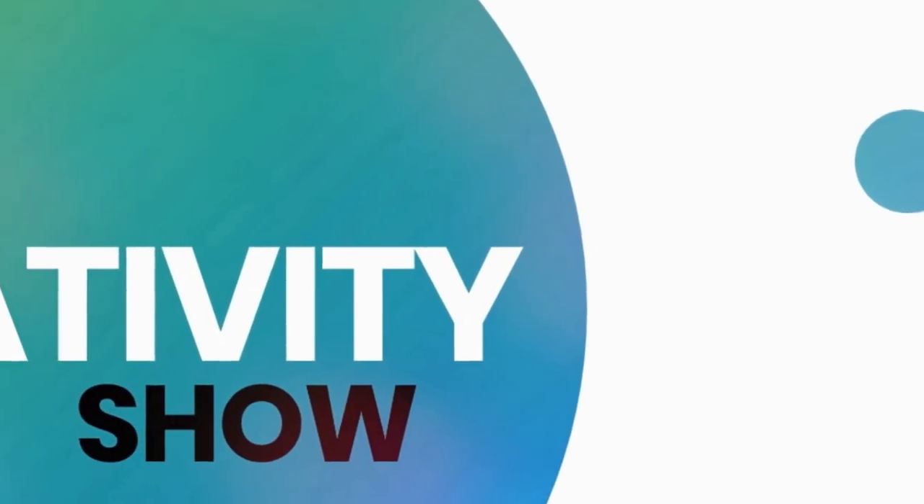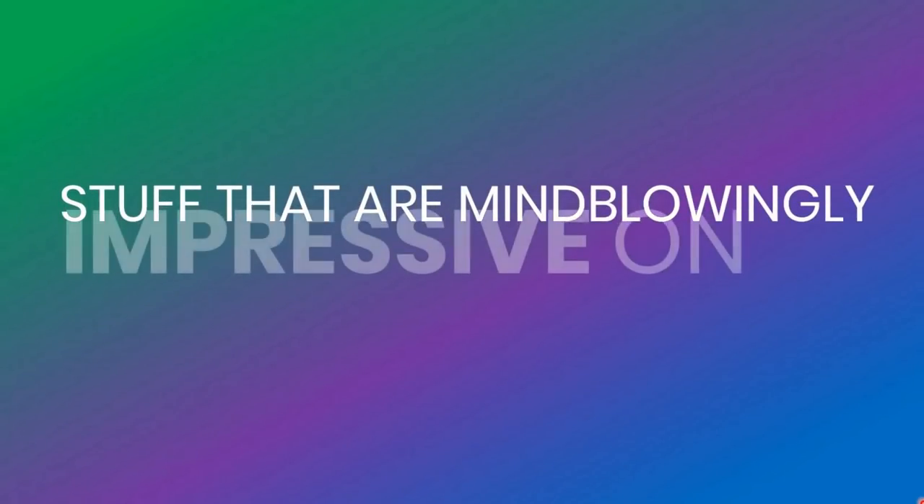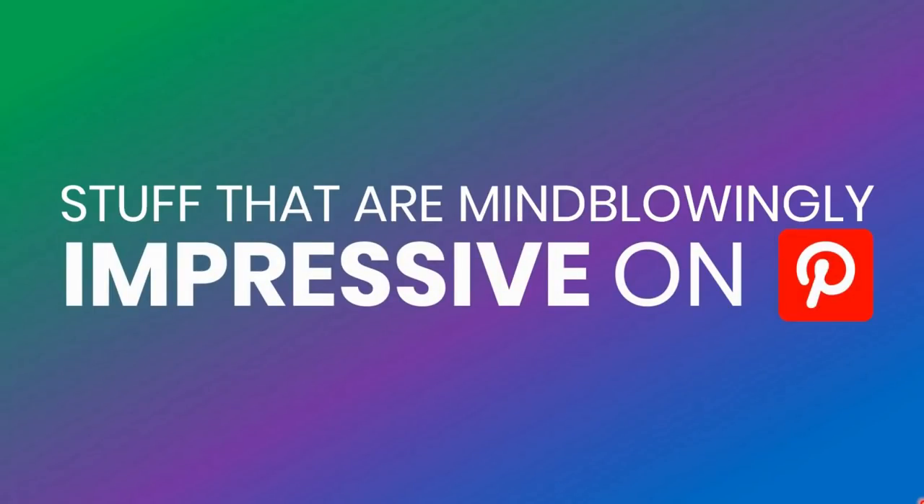Welcome to another exciting episode of the Creativity Show. In this episode, we are going to discuss mind-blowing and impressive works on Pinterest. The name of the episode is 'Stuff That Are Mind-Blowingly Impressive on Pinterest.' God knows when Pinterest became the platform for all artists around the world. Today we are going to recognize some very distinct products available in the market and displayed on Pinterest.